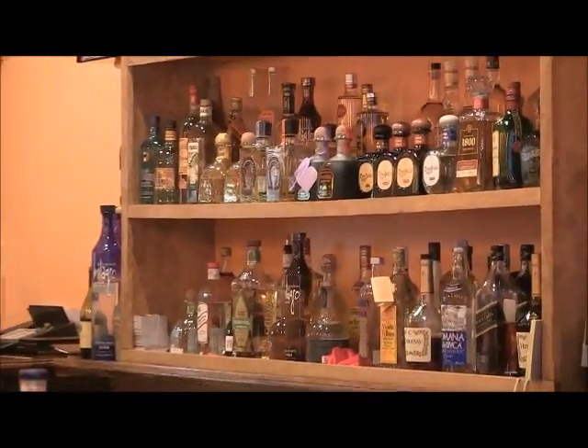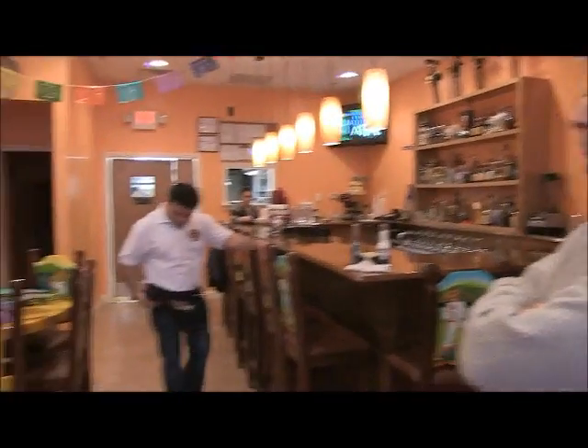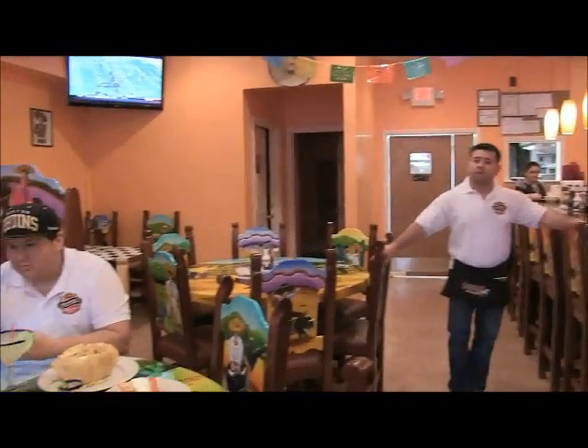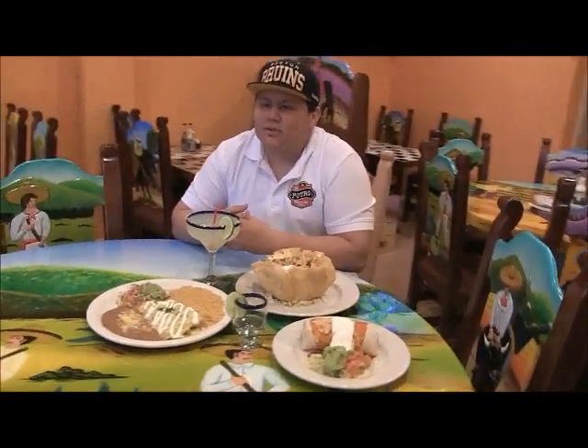What made you want to come to Malé as a restaurant location? My father is very familiar with the area and he had an opportunity to open the place up. He just felt that it was right — it's right in downtown, there are schools nearby, there's a lot of foot traffic, and it just seemed like a very good location to open up a business.